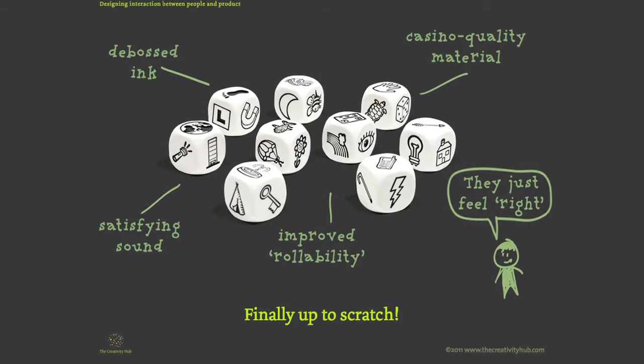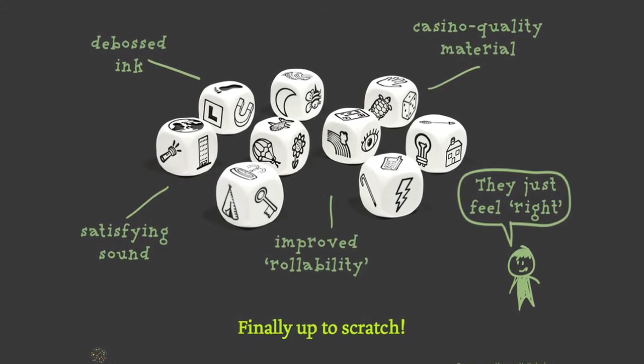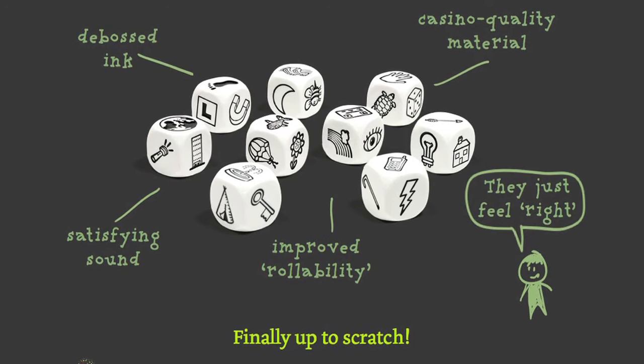So we found a manufacturer who could produce debossed dice — the images are kind of embedded — which made them more durable, and it also added a really nice feature in terms of what we call the rollability of the dice that people really comment on now.